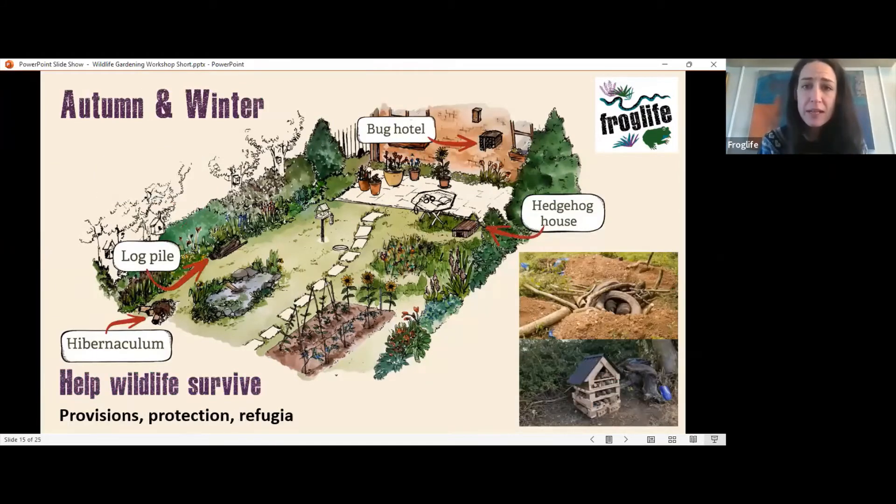Going into autumn and winter, think about what may be living in your garden and how you can help wildlife species get through this difficult time. You can build things for wildlife to use as a refuge. Hedgehog houses can be bought or built. You can build a bug hotel to enable solitary bees to spend the winter in your garden. Also consider log piles and hibernacula — homes for reptiles and amphibians that will also be used by a range of different invertebrates.